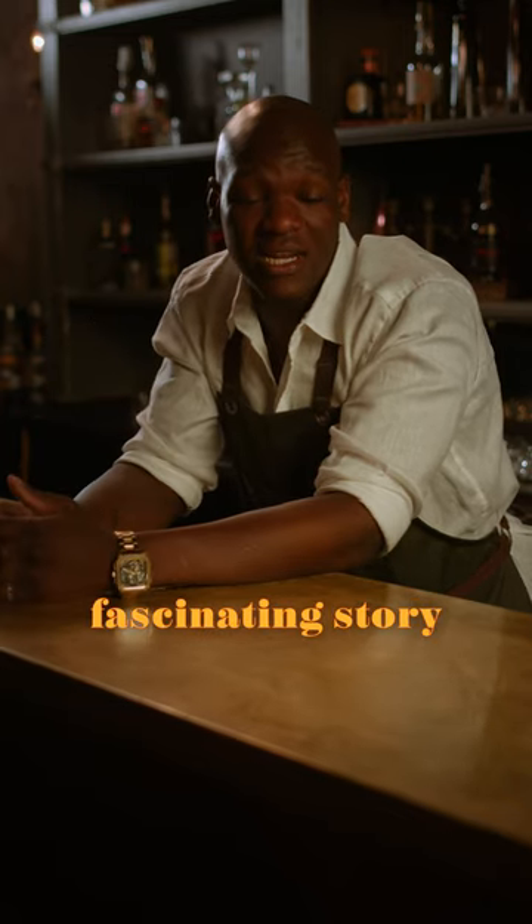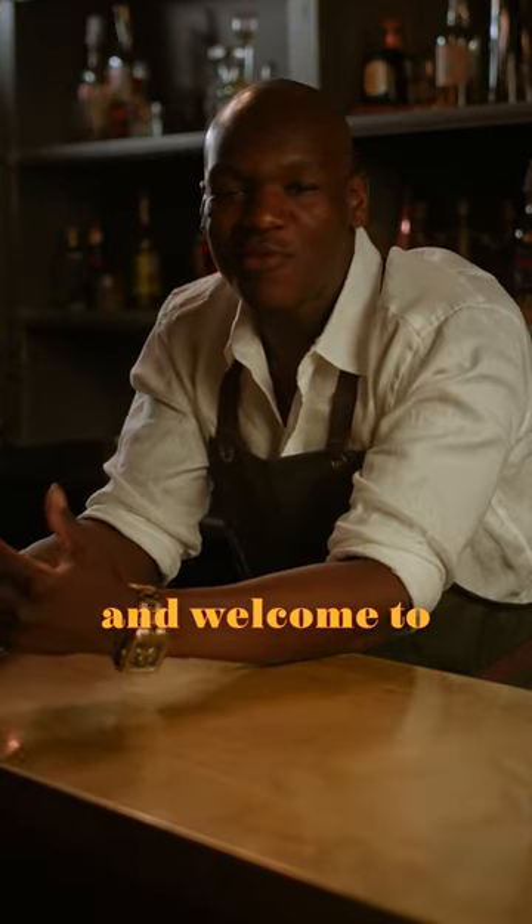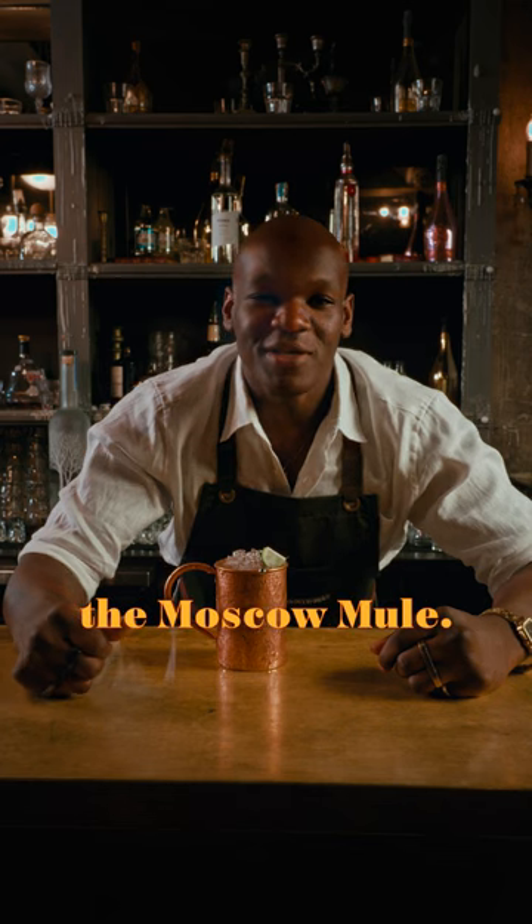Even some of the simplest cocktails have a fascinating story behind them. I'm Christian and welcome to Cocktail History. This week it's all about the Moscow Mule.